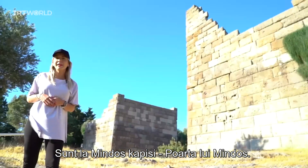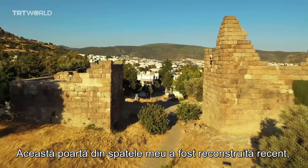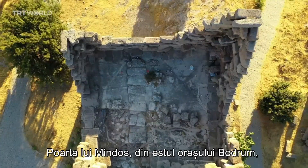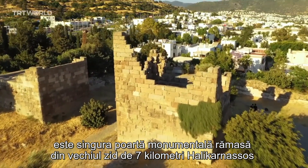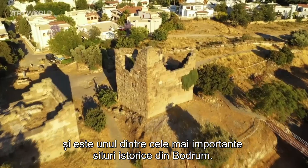I am now situated at the Mindos Gate. This gateway behind me has been in presence since 400 BC. The Mindos Gate, situated in eastern Bodrum, is the only remaining monumental gate of the 7 kilometer long ancient wall of Halikarnassos and is one of the most important historical sites in Bodrum.